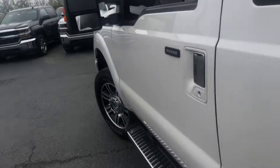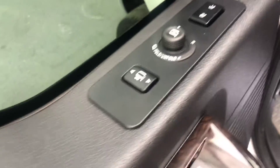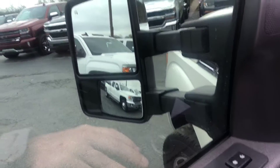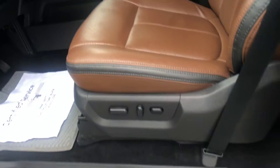Going ahead and hopping into the front — of course, power locks, power windows, and the memory-adjusted seating. This also has the folding trailer mirrors. The front seating is heated and ventilated for you as well.